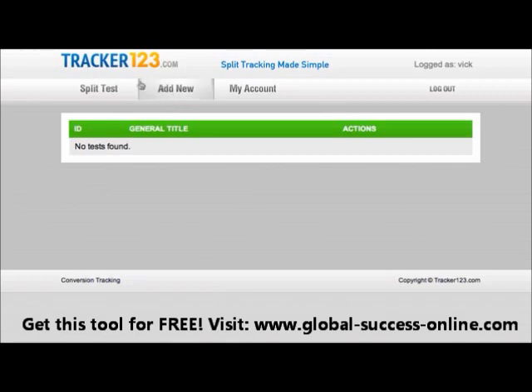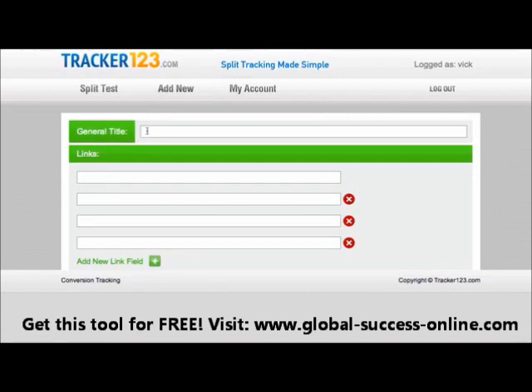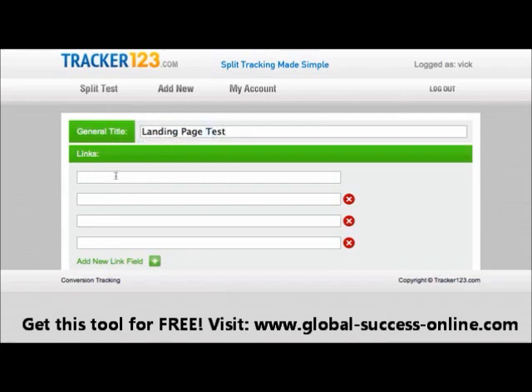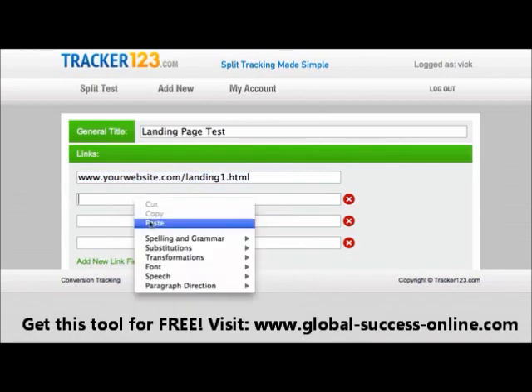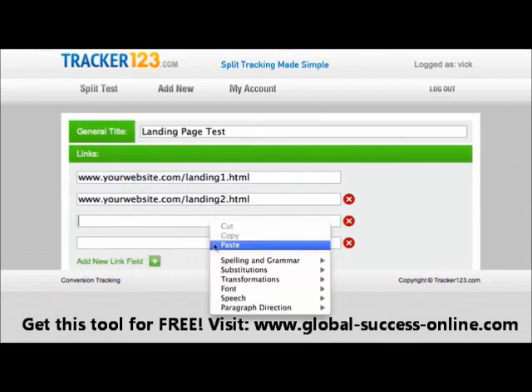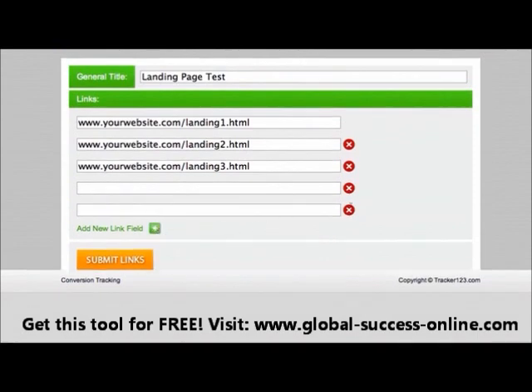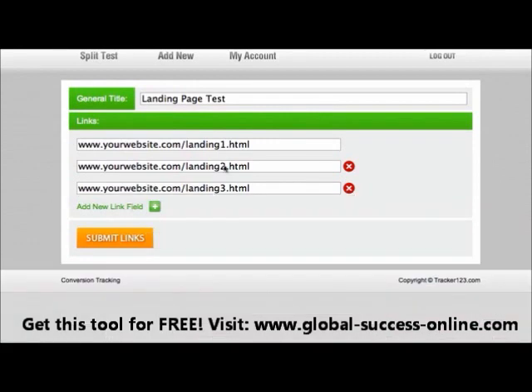Setting up Tracker123 takes about two minutes. I'm going to add a new campaign. Where it says general title, I'll just type 'landing page test.' I have several different landing pages I want to test out, so I'll put in my first one — website.com/landing1.html — then landing2.html, and landing3.html. You can split test as many as you want; you can add or remove landing pages and split test an unlimited number. In this case I'm just going with three to see which one is the best converting.